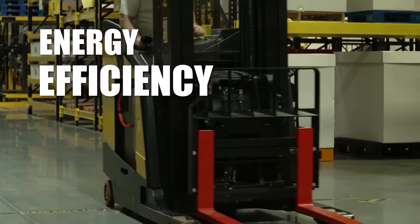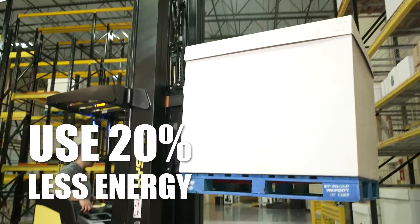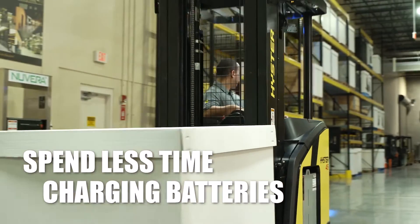Not only do our trucks move more, but they do it while using up to 20% less energy than other reach trucks. Spend less time charging while getting more use per charge.